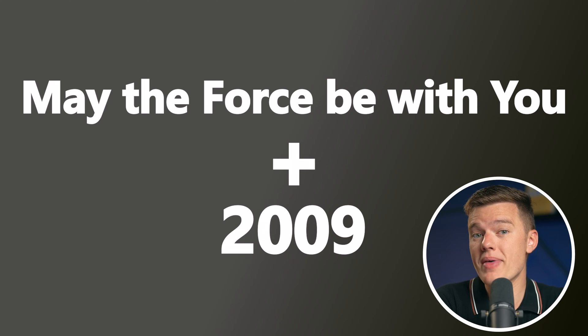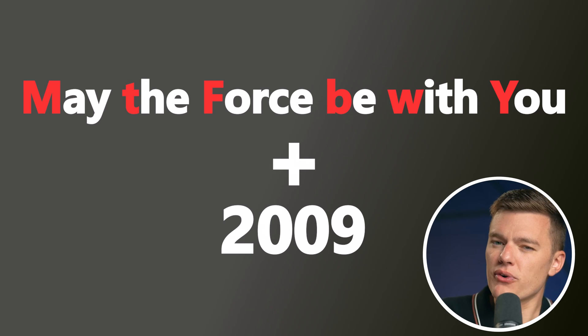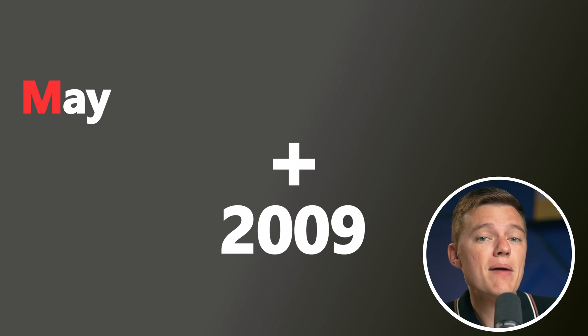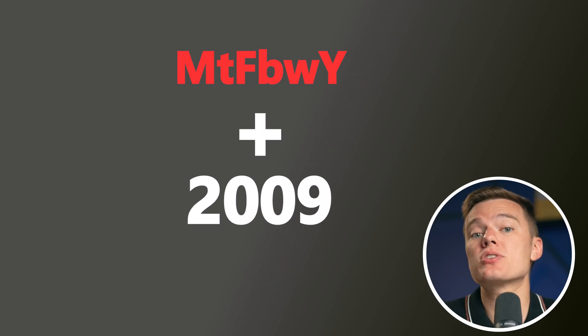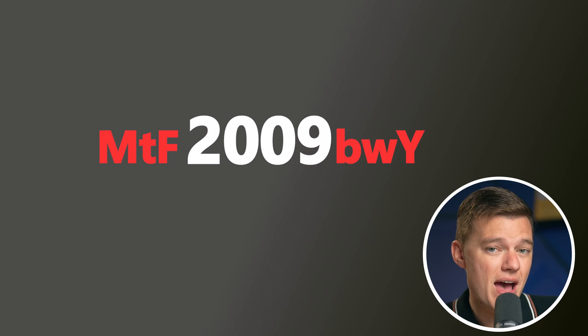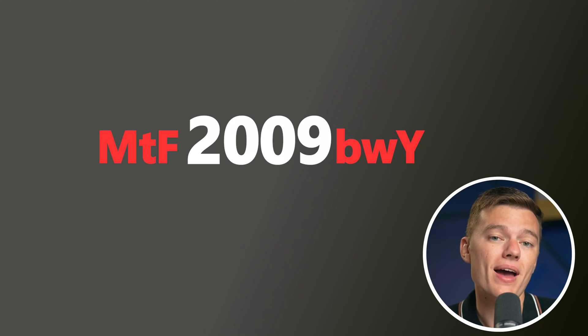We can start with something iconic from Star Wars, like 'May the Force Be With You,' and blend it with your graduation year in a unique way. Here's how you can transform that into a password: take the first letter of each word from 'May the Force Be With You,' which gives us MTFBWY. Now let's integrate the year into a less predictable place — how about between F and B? That turns our password into MTF2009BWY.